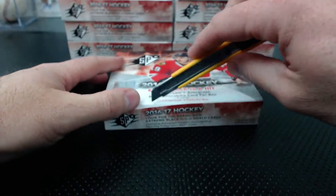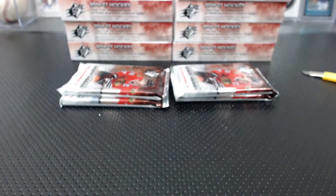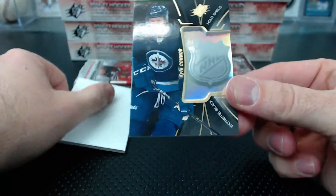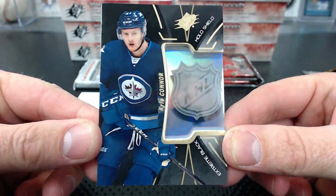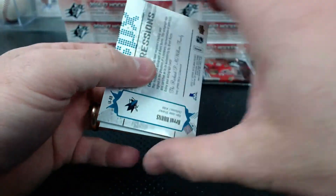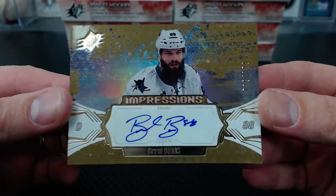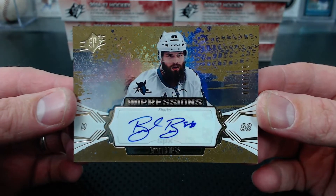We haven't hit a McDavid out of the Cup in the case we've been working through. Sigma knows - he was trying to buy the last two boxes. I told him no, we gotta save it for everybody for the mixers. He said alright, that's fair. Hollow Shield Extreme Black Kyle Connor for the Jets, Jeff. And for the Sharks - oh in my face - Brett Burns, 19 of 199, Impressions autograph. Purple Haze!